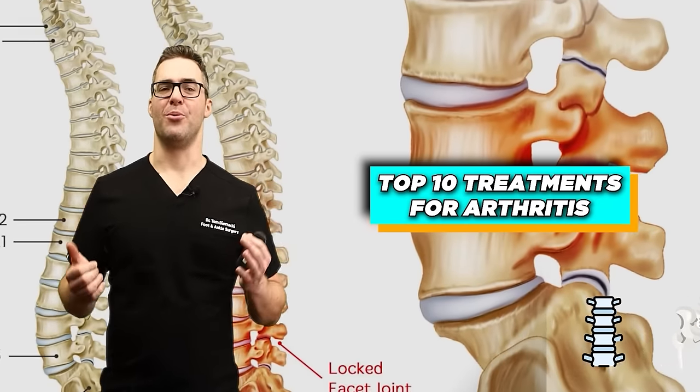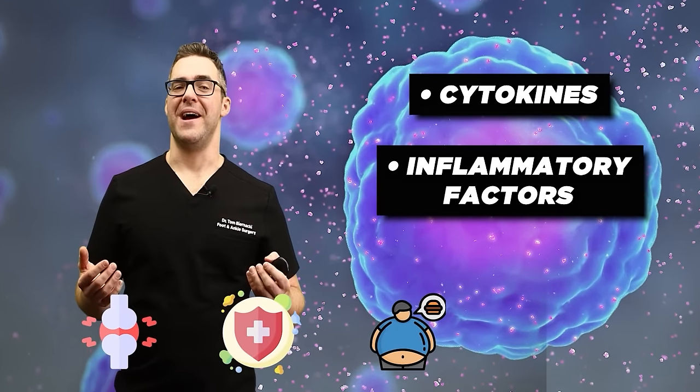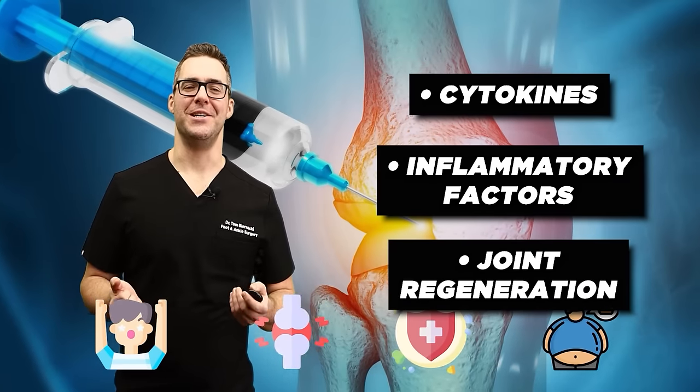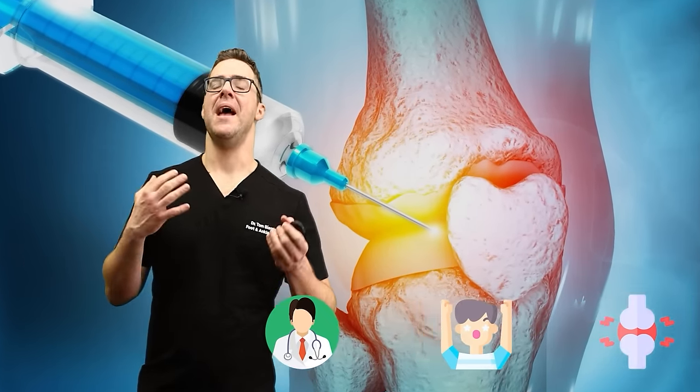This is the top 10 new treatments for arthritis — the emergent science. It's not just being overweight, but it's the inflammatory markers like cytokines, inflammatory factors, and joint regeneration. Just be aware: even though these top 10 are so exciting, everybody's a little bit different. None of this stuff is guaranteed. Work with your doctor if you have arthritis.